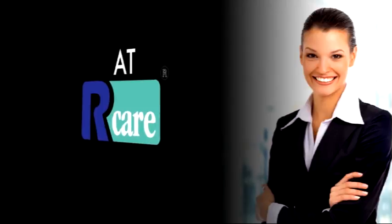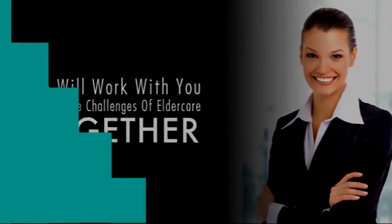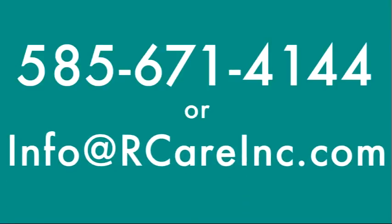At Response Care, we strive to build partnerships with our communities toward facing the increasing challenges of elder care together. So don't fuss with an old nurse call system any longer. Give us a call at 585-671-4144 or send an email to info@rcareinc.com to receive a personalized introduction to our products and see how we can build a unique partnership with you and your community. We hope to hear from you soon.